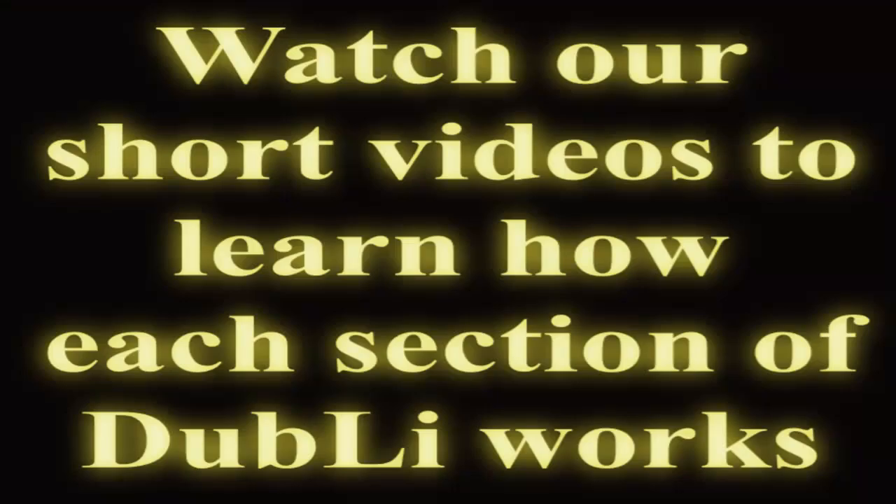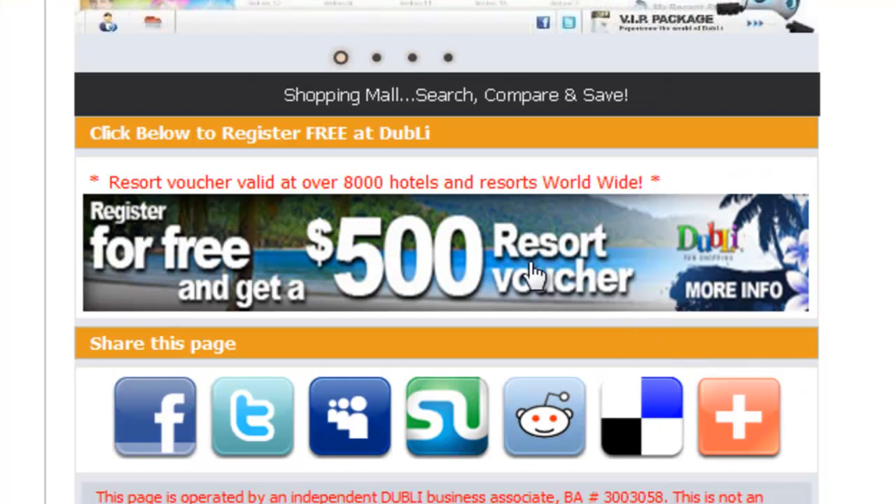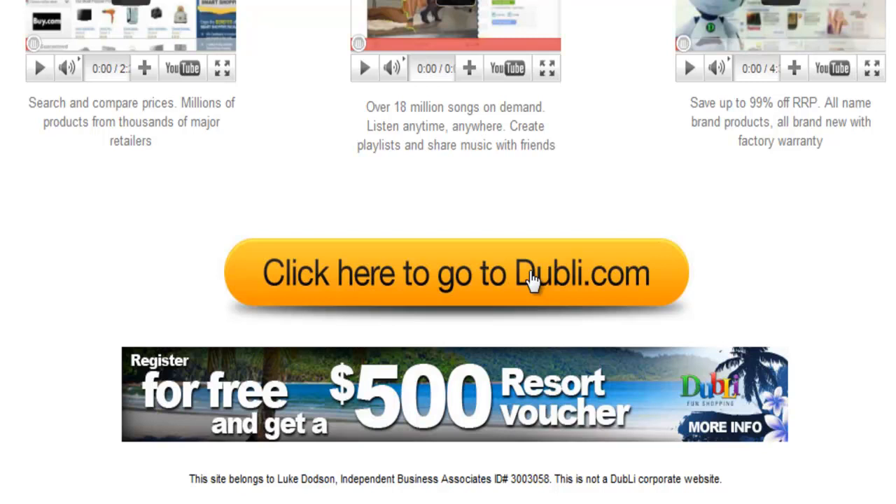Watch all of our short instructional videos to learn how each different section of Doobly works. Once you've learned how you can save money on absolutely everything by shopping through Doobly, click on the Doobly link from the website you're currently on and save thousands of dollars every year on all of your living and shopping expenses.